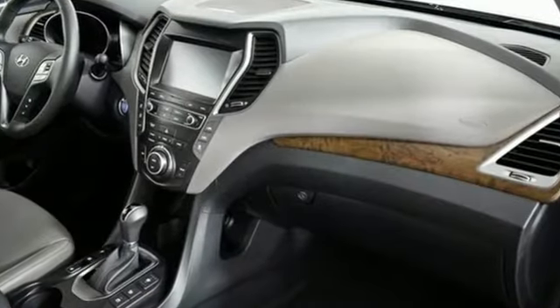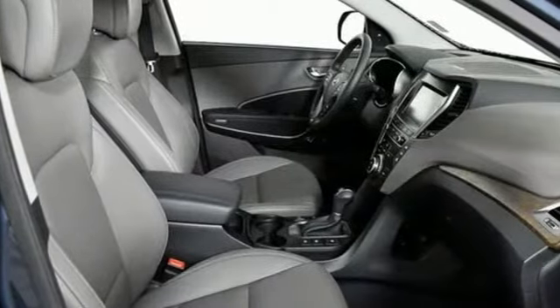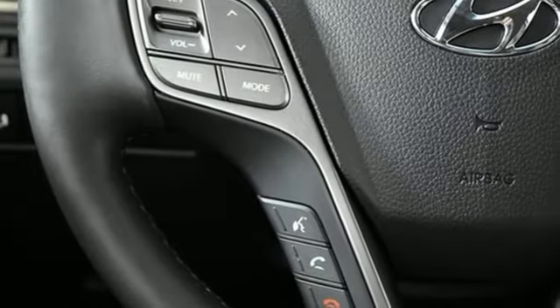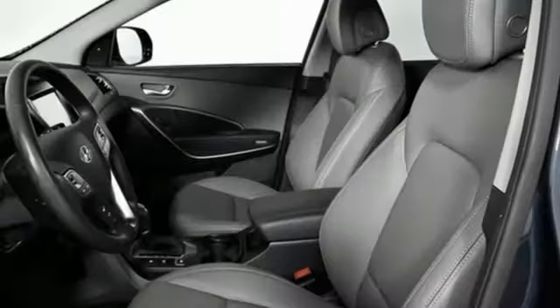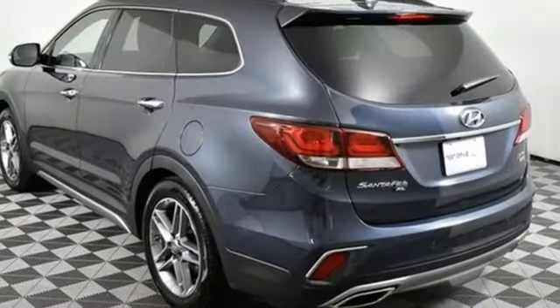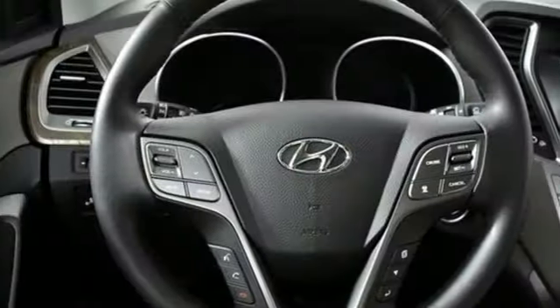Features include V6 engine, heated and ventilated leather bucket seats, integrated navigation system, rear parking sensors, dual zone climate control, remote engine start, smart device navigation, hands-free liftgate, memory exterior door mirror settings, and automatic transmission.